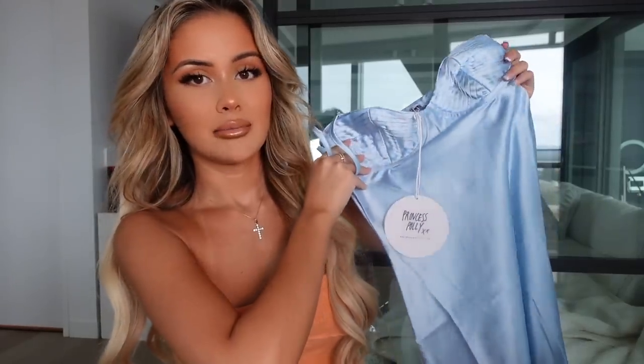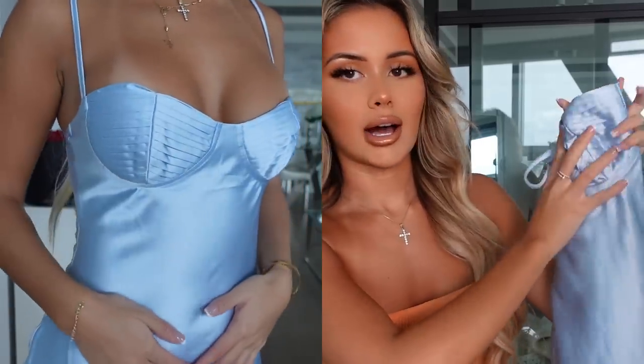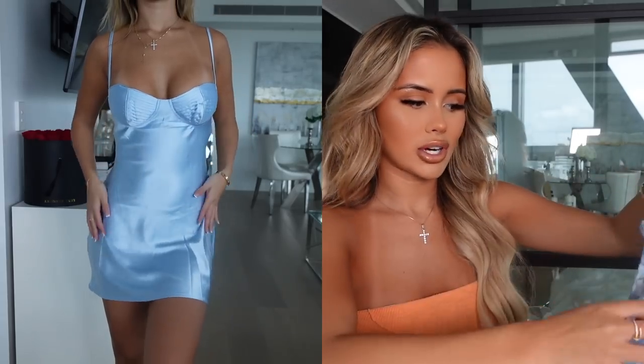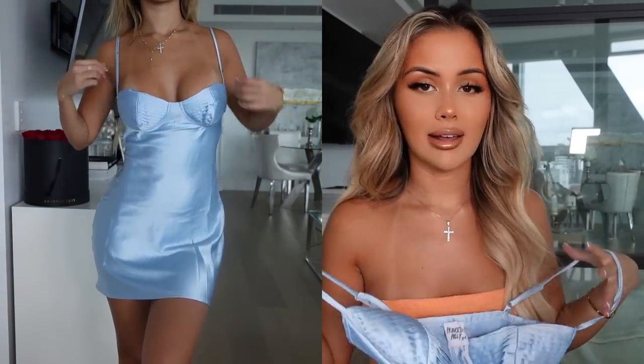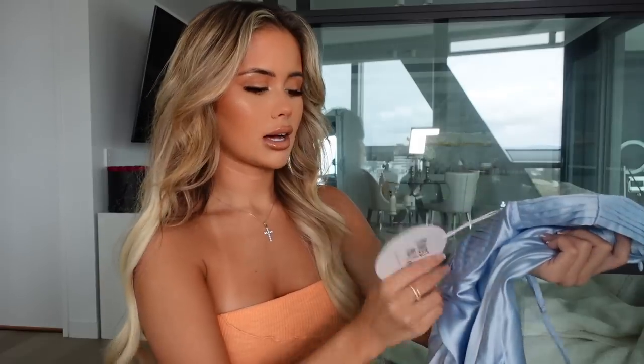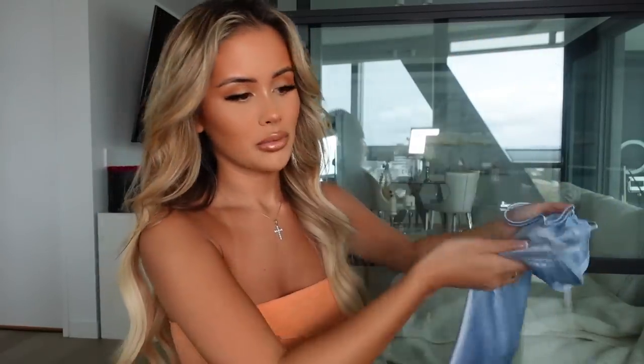Going back to the dresses — I've also got this beautiful baby blue mini dress. I love the fabric, it's like a satin, and the cups are really nice with a pretty print on them. It's just another perfect dress you can chuck on quickly, put some slides on, and head out the door. That's what I love most about summer — you don't have to put much effort into your outfit; you can just chuck on a little dress and go. Very Cinderella vibes. It's got adjustable straps and an invisible zip on the side. I got this in a size six.